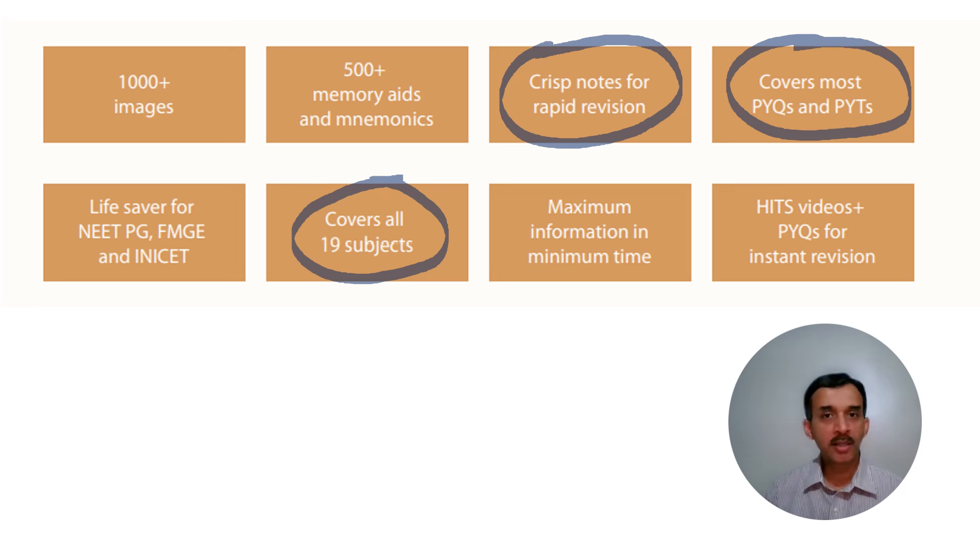It is not an MCQ book. What I mean by covering most PYQs and PYTs is, for example, there was a question in the recent NEET PG on which SNRI is used in ADHD. The answer was Atomoxetine, but now I have also included Reboxetine under ADHD. So the PYQ gets covered under the respective topic. My aim has always been to give you maximum information in minimum time.